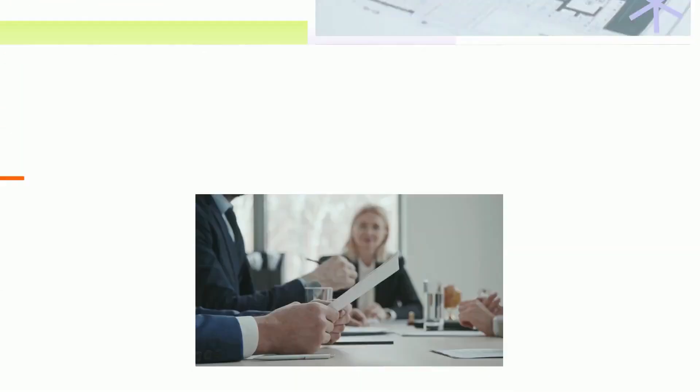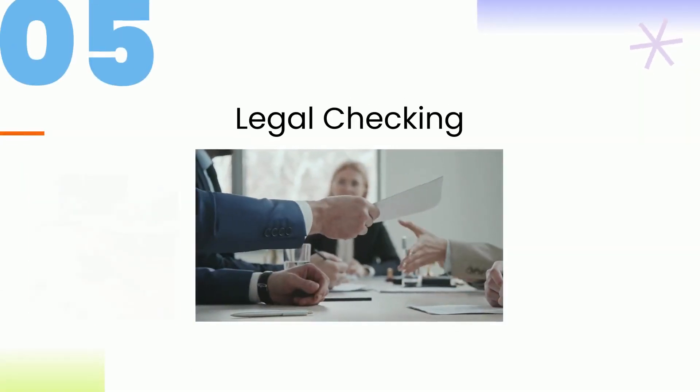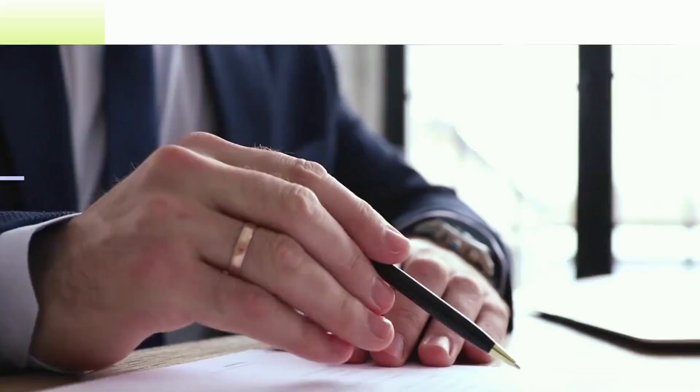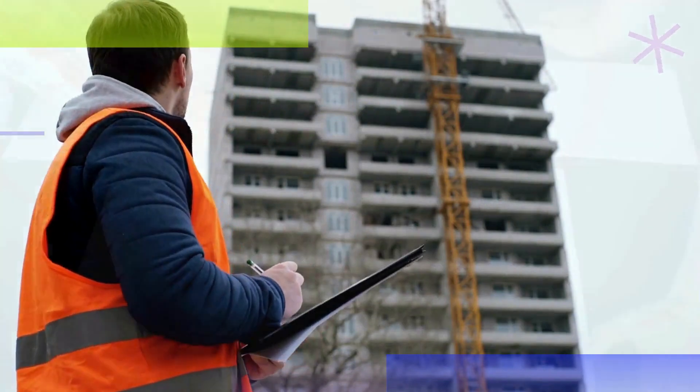5. Legal checking. Before you sign the contract, ensure your house is legally authorized. Enquire about the developer's NOC and licenses from the municipal corporation and other commercial development bodies.